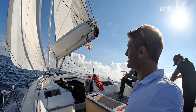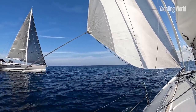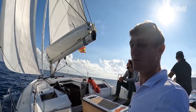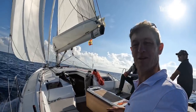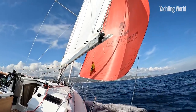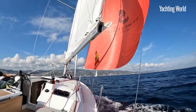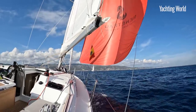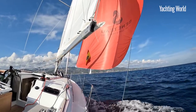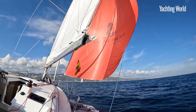If you ever want a good testament as to why a code zero is a good option, this is perfect. We're now sailing on the Oceanus 34.1 in about 10-12 knots of breeze and making about 7-8 knots. For those that still want one, there's an asymmetric option as well. Reaching along in 13 knots true wind speed making 7.5-8 knots — this is flat water sailing, t-shirt and shorts. That's why we enjoy our sport!